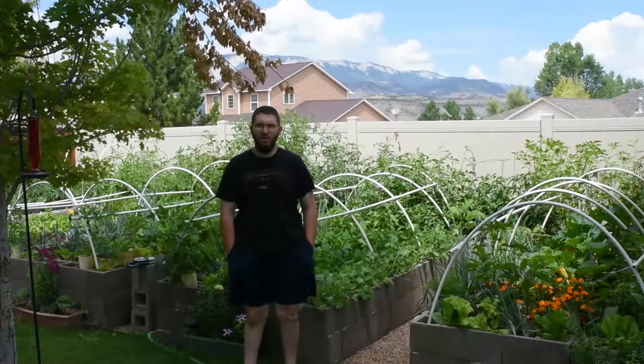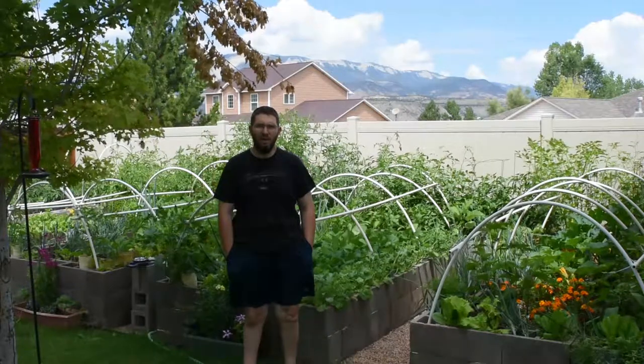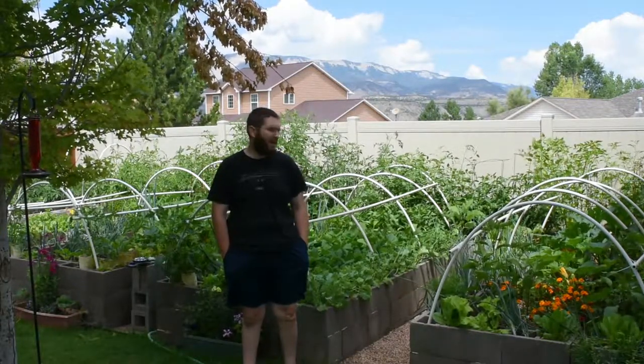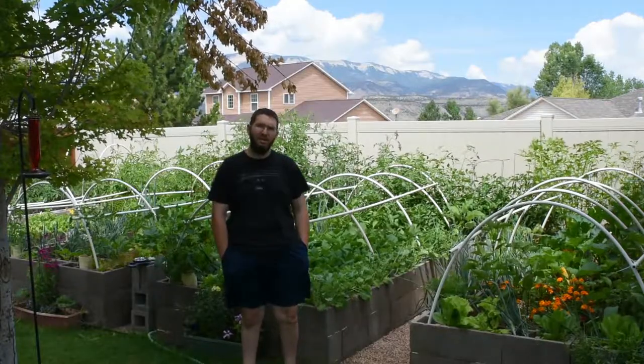Hey guys, welcome back to the channel. Today we just wanted to do a quick walkthrough of what we've got in the garden so far. This is the end of July going on the beginning of August. Let's take a look.